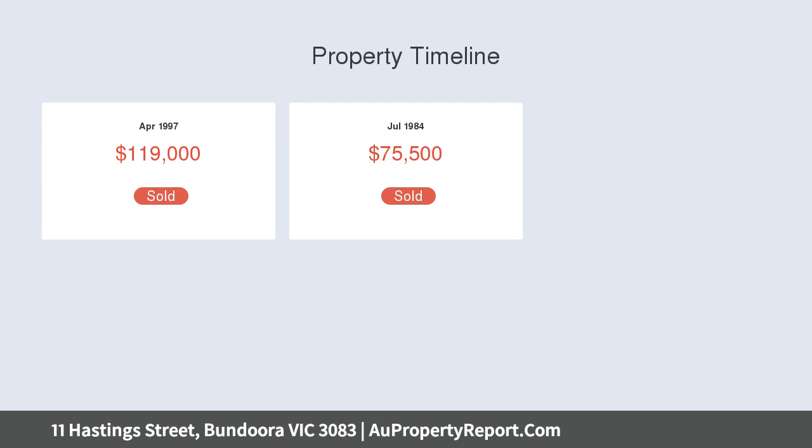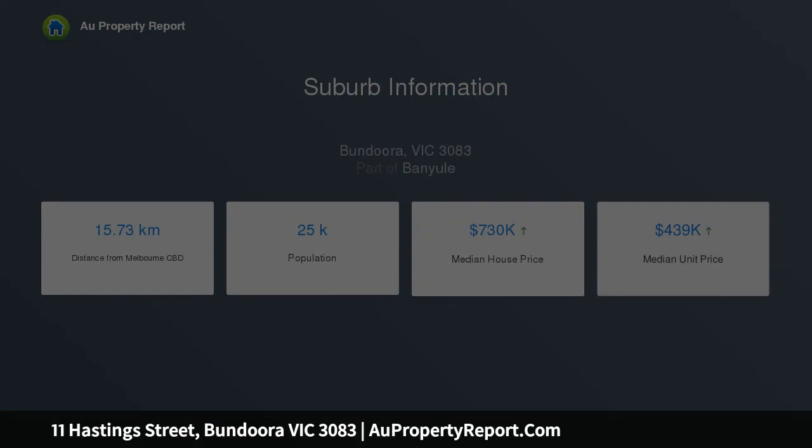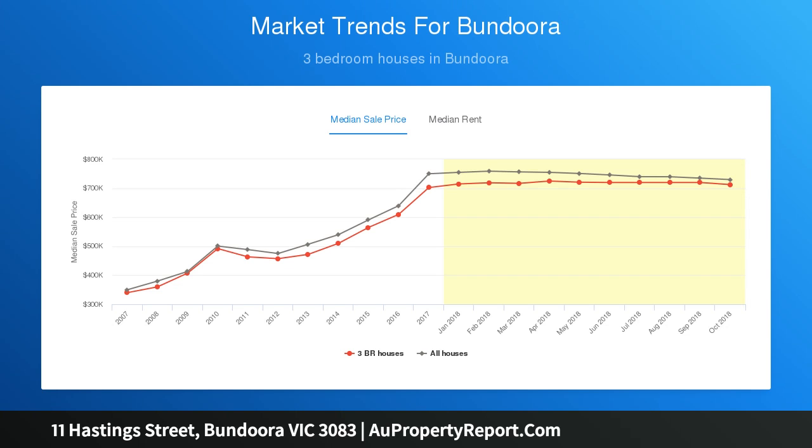Polished timber flooring in the air-conditioned living room sets a warm tone and leads to a pretty dining alcove adjacent to the spotless kitchen updated with a Fisher and Paykel dishwasher, Whirlpool oven, glass splashback and plentiful storage. Opposite the kitchen is the laundry and another toilet.